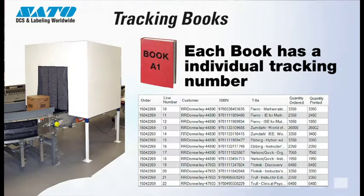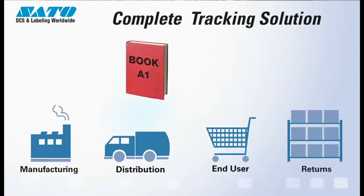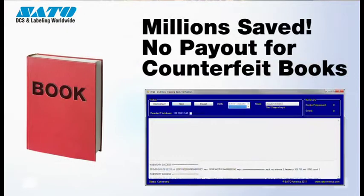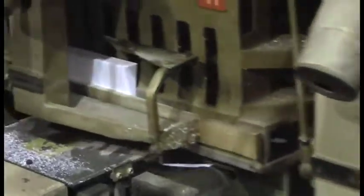The benefit of having a SmartGuard RFID tag in each book is that the tag has an individual serial number that allows the publisher to track that book from manufacturing through distribution to the end user, and then if there are any returns coming back to the publisher. The publisher will know at any point in time where that book is, and they will also know when returns come back whether it is in fact their book or possibly a counterfeit book. All of this is done electronically with very little additional cost added into the process, and it is 100% accurate.